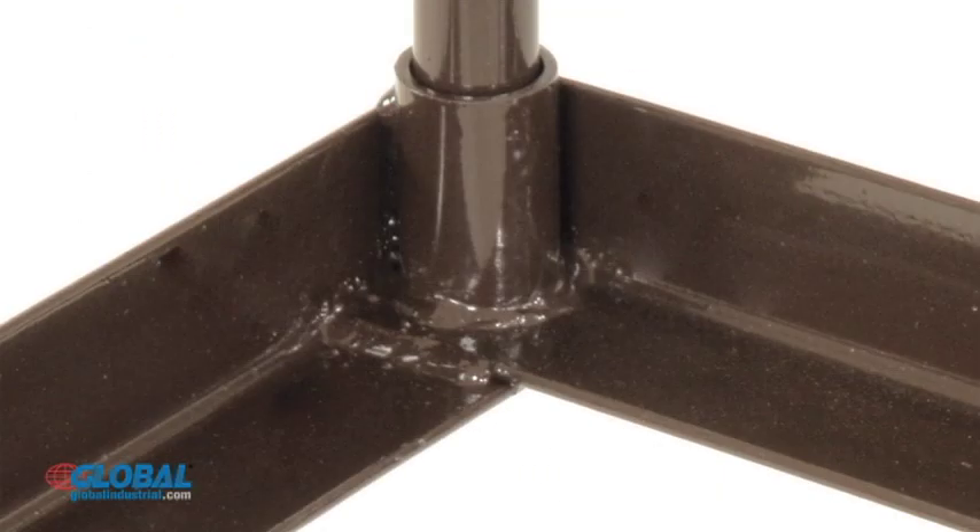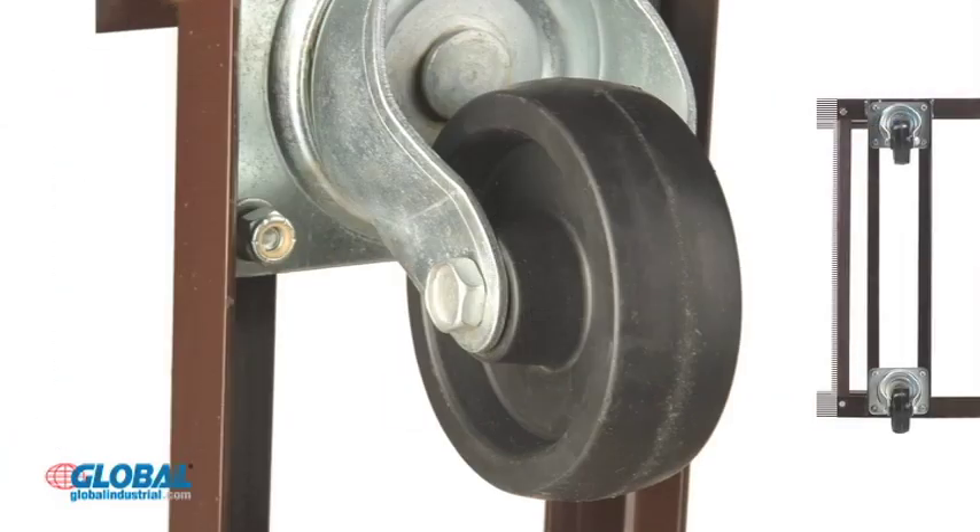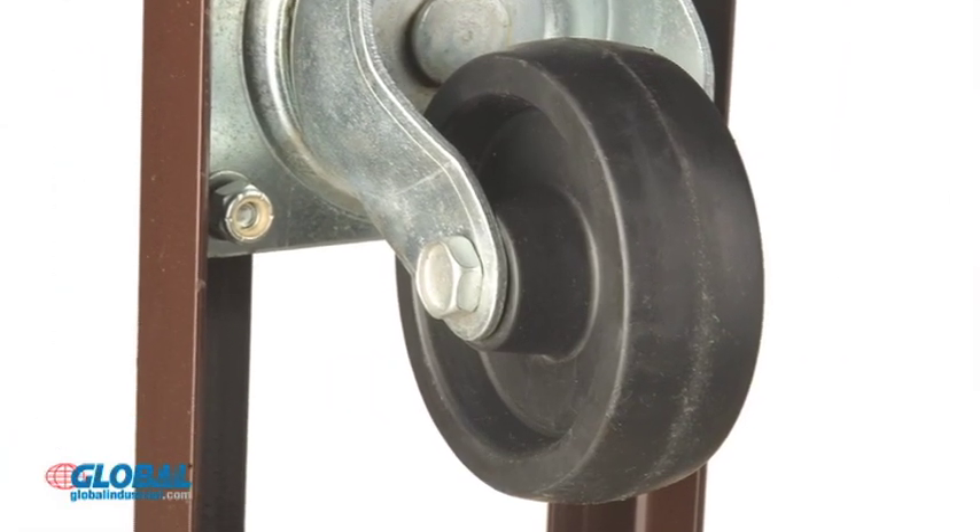All carts are made from welded angle steel for long-lasting durability. Four non-marring heavy-duty casters with two that swivel offer easy steering and maneuverability.